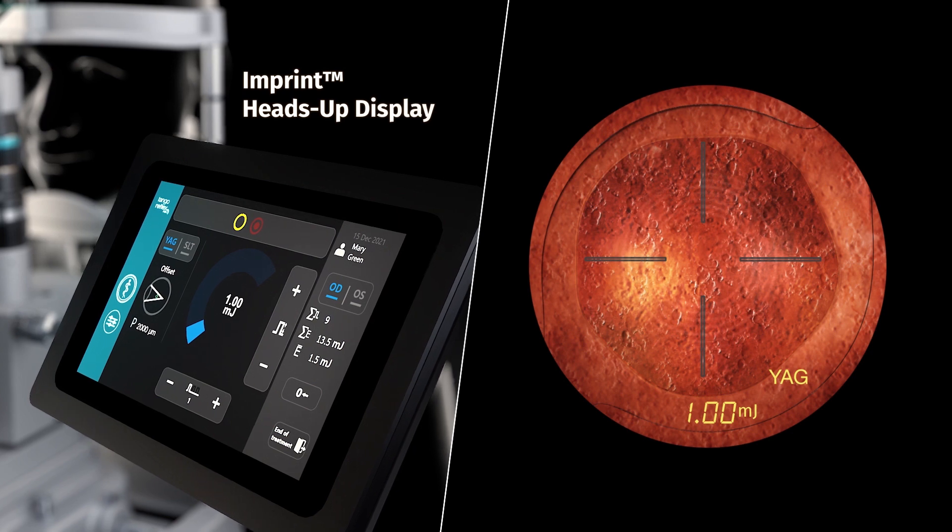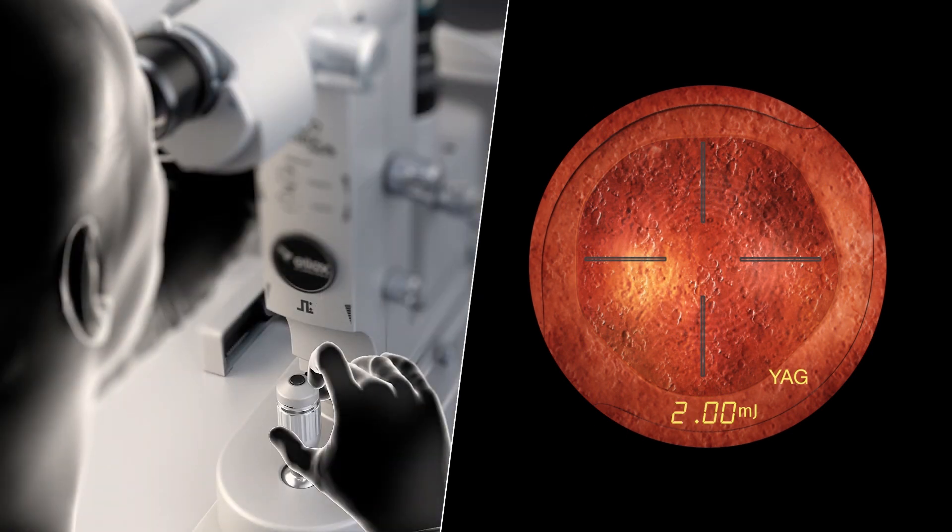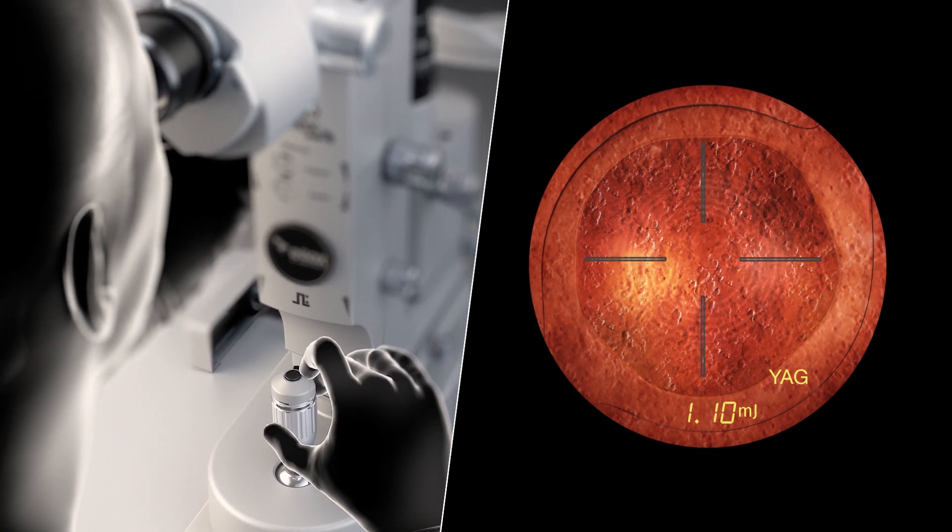With Alex's proprietary imprint, heads-up display and dual-action joystick, laser energy can be easily adjusted without looking away from the slit lamp.